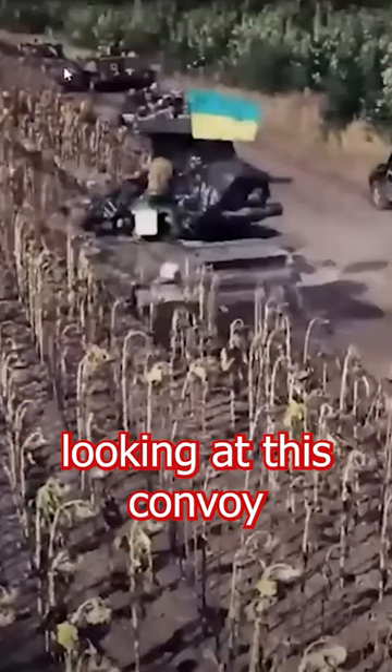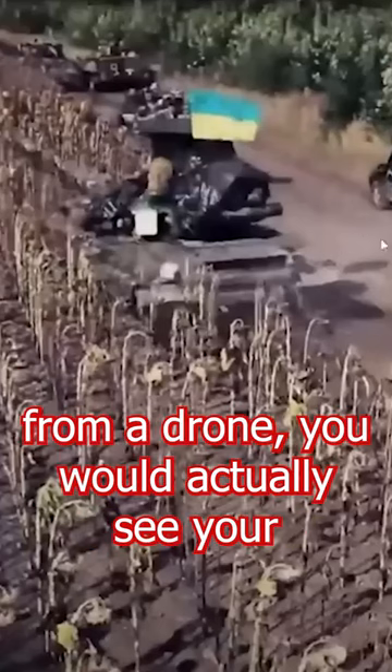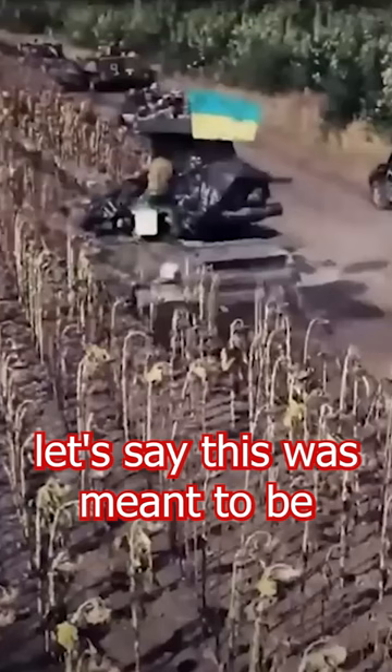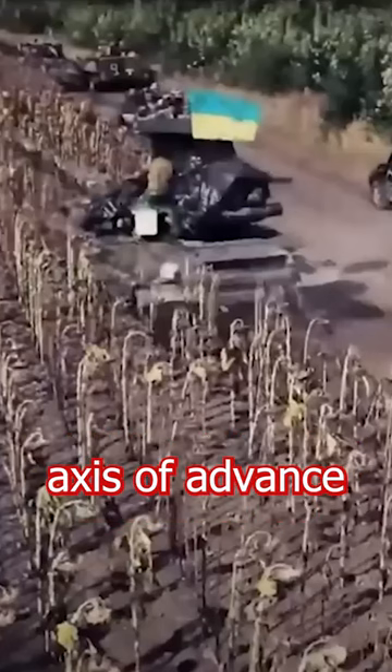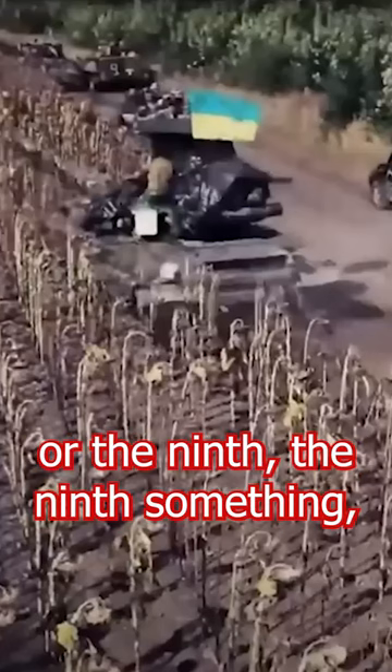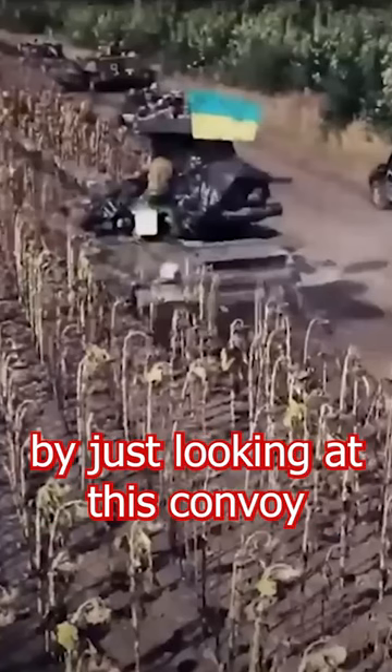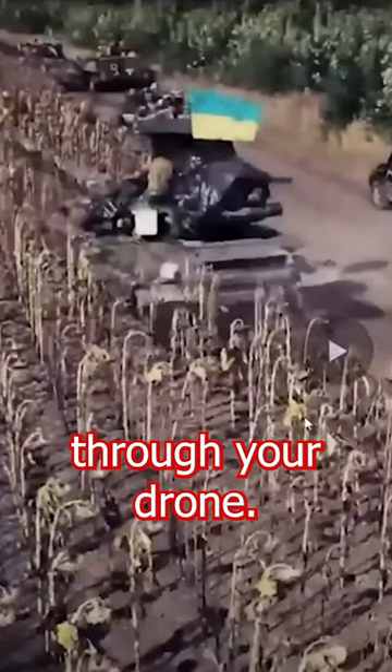This is also neat because if you're a commander looking at this convoy from a drone, you would actually see — let's say this was meant to be for this operation's ninth axis of advance, or the ninth company — you would get to see their progress in real time by just looking at this convoy through your drone.